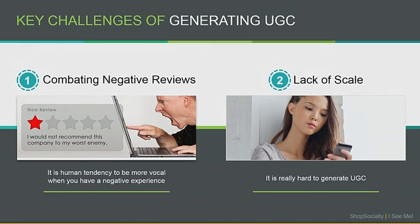A couple of challenges of generating UGC. The first is combating negative reviews. As the saying goes, if someone is happy, they are going to tell three friends. If they are not happy, they are going to tell 30, or in the age of social media, probably 300 or 3,000. And secondly, as a 1% rule of content creation, only 1% of people typically create content and the other 99% consume it. So how do you get more people to generate content for you?